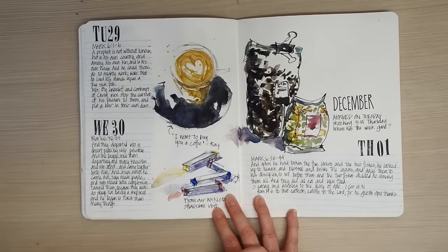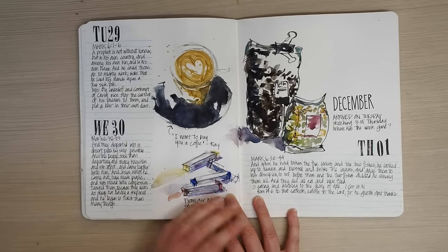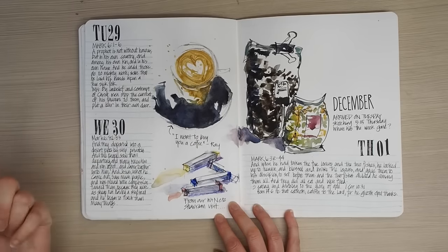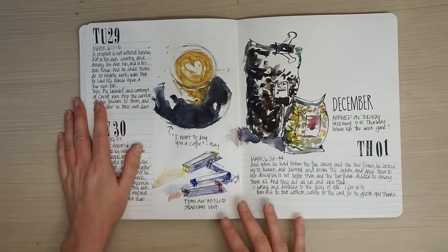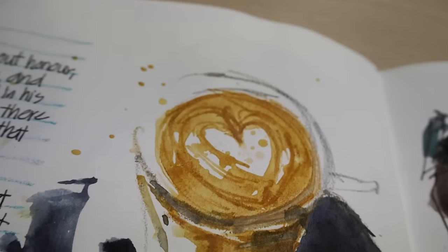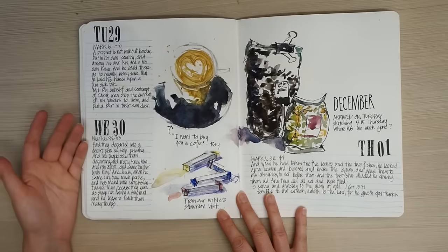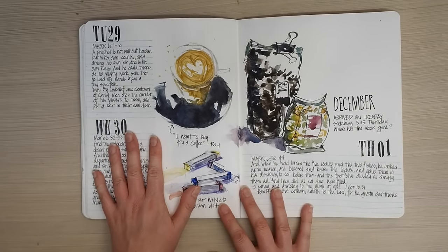I'm trying to contain my coffee sketches, but on Tuesday one of the guys from the table of knowledge at my local café — these guys have been having breakfast at the same table for 20 years and I've gotten to know them a lot over the last year — one of them just decided to buy me a coffee for the day, so of course I had to sketch it. And then I had a couple of days where I didn't really sketch very much.